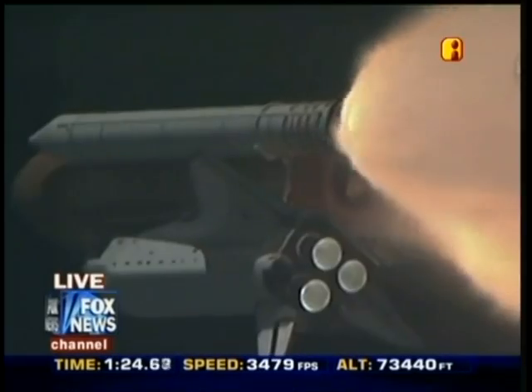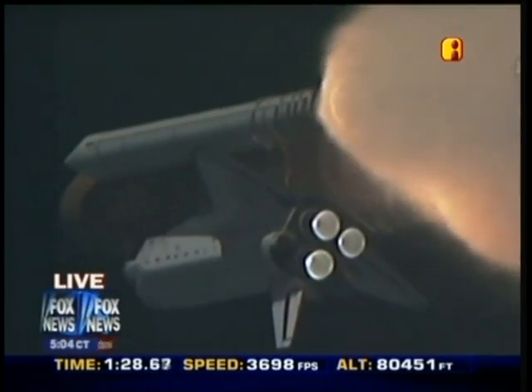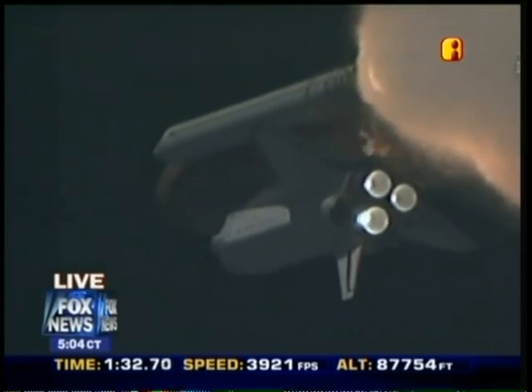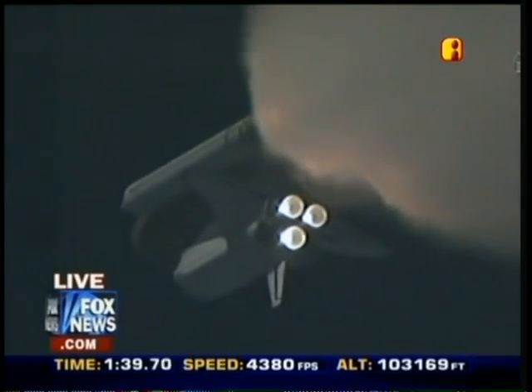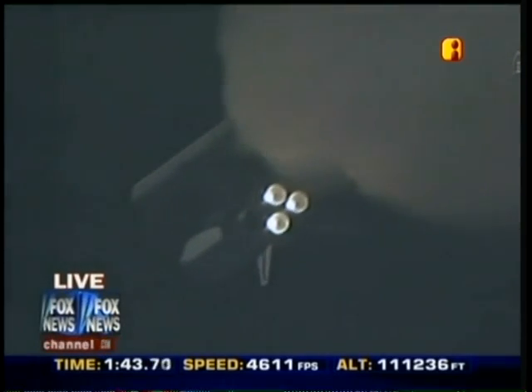At liftoff, the fully-fueled shuttle, boosters, and external tank weighed 4.5 million pounds. The total thrust at launch was 6,425,000 pounds. One minute and 33 seconds into the flight, Endeavour flying at 1,900 miles per hour, 17 miles in altitude and 16 miles downrange. All systems continue to function well.